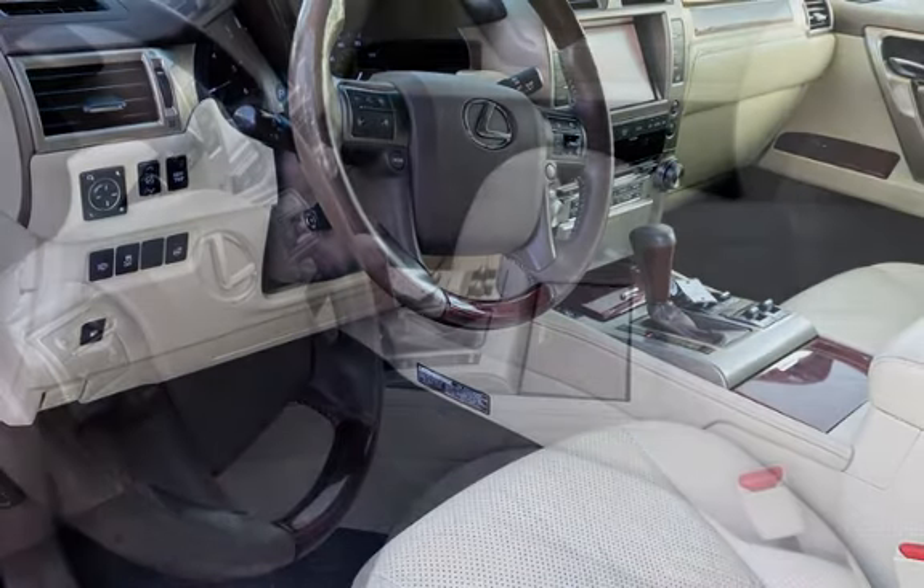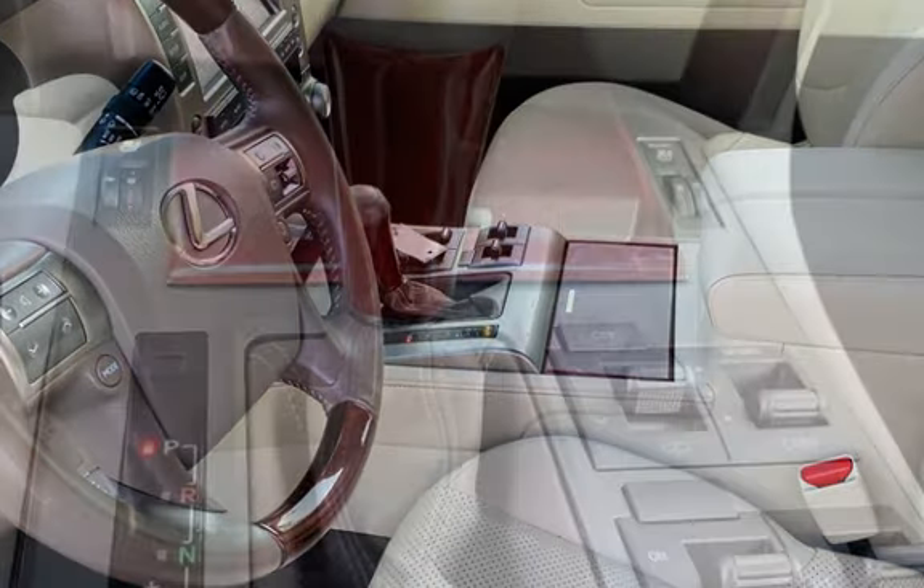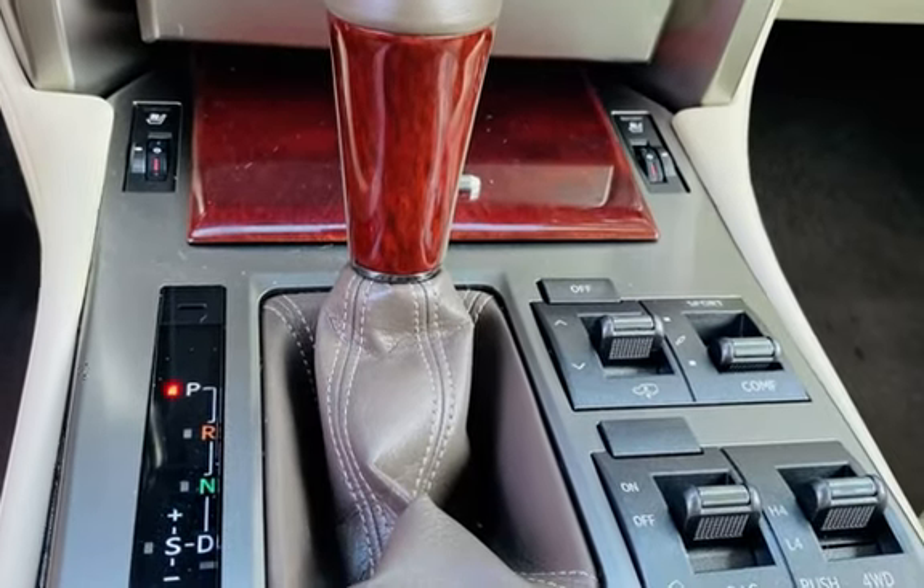Further features include seat belt force limiters, power door locks, stability control, traction control, wireless data link, power windows, rear privacy glass, and window defogger.